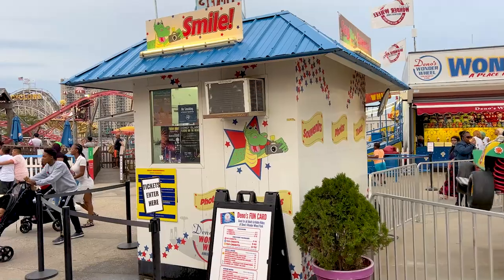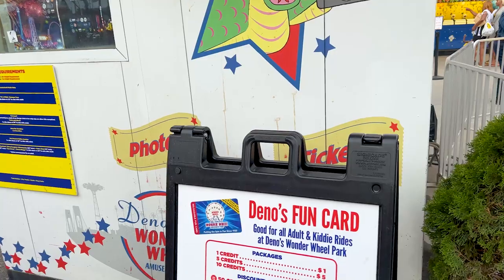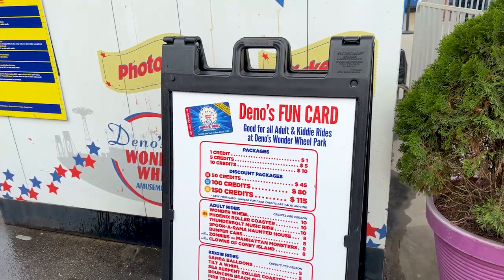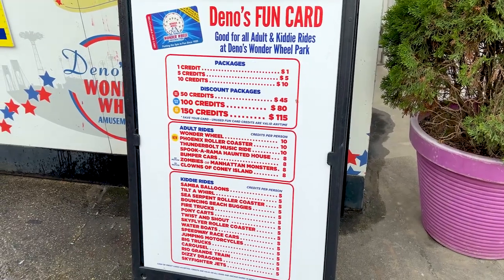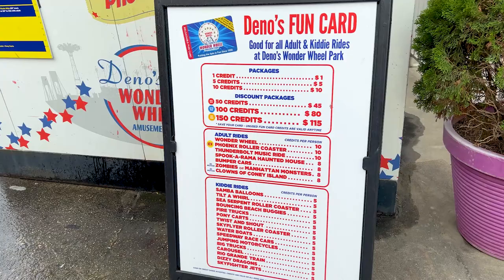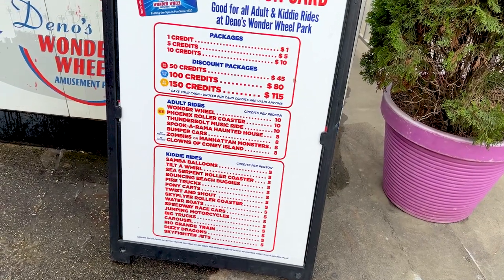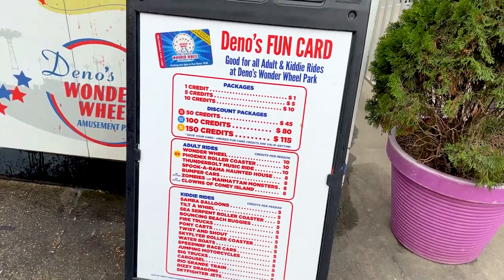There are plenty of places to get tickets all around — they're very easy to spot. Here's a look at all the prices: one credit equals $1, and if you buy 50 credits you can save a little bit of money. The Wonder Wheel and the Phoenix are $10, and then Spooksarama, the Haunted House — which is absolutely fantastic — is eight tickets. Pretty much all the kiddie rides are going to cost five tickets. There are no wristbands, though, so be aware of that.